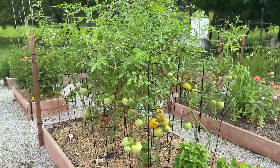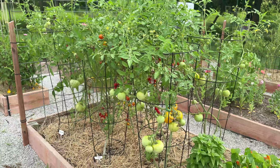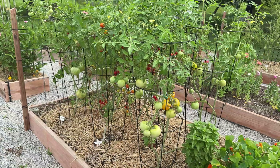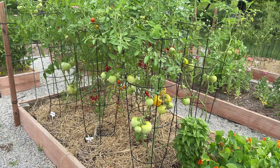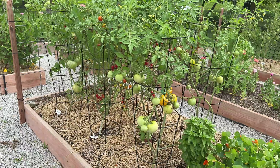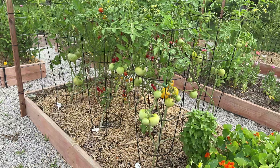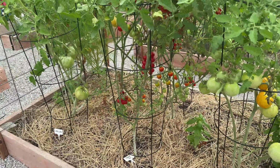Of course in this first bed my beloved nasturtiums are doing really well as always. And then this bed is pretty much devoted to tomatoes. I am very proud of myself in that all the tomatoes and all of the pepper plants in my garden I grew from seed — very first time growing tomatoes and peppers from seed, and I would say that's a success.